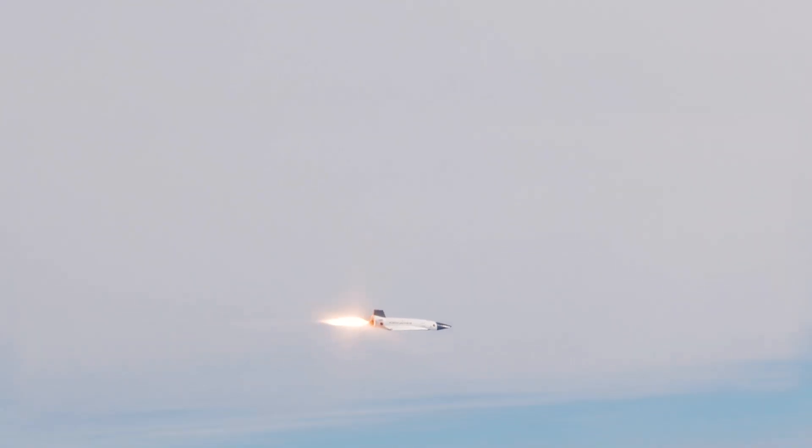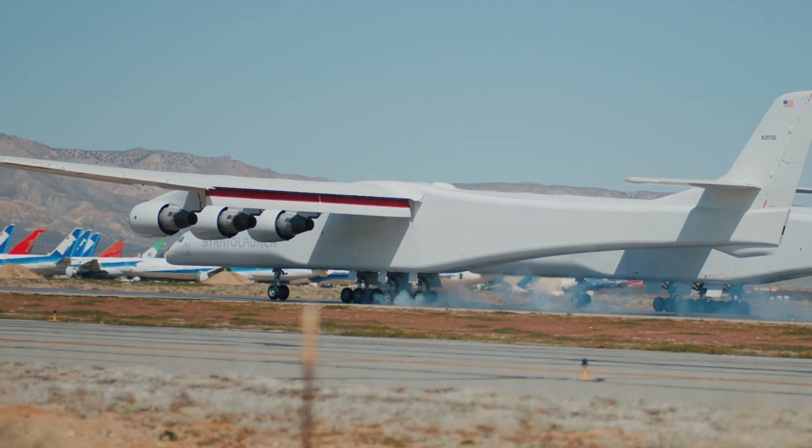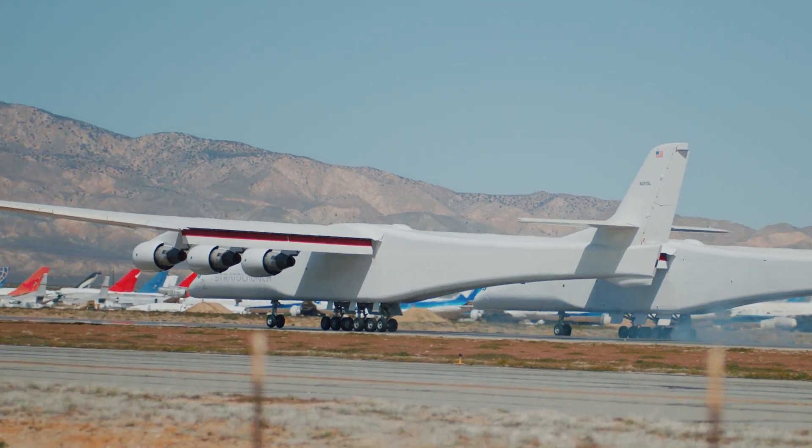We were incredibly successful with TA-0 and TA-1, accomplishing all of our test objectives. Based on the performance of those two vehicles, we know TA-2 can hit these objectives. We just have to go out and prove it.